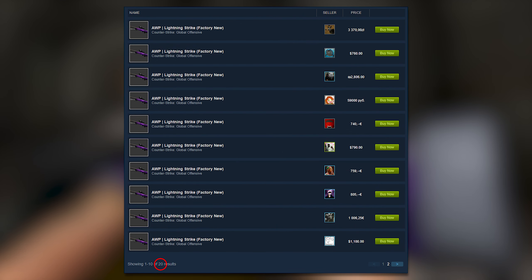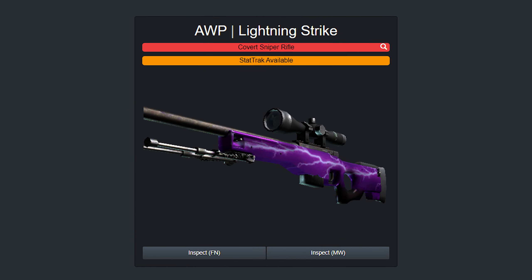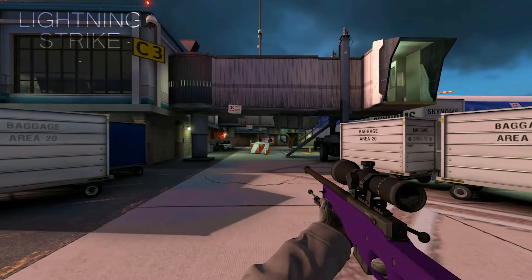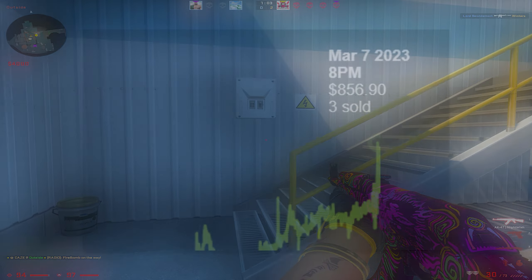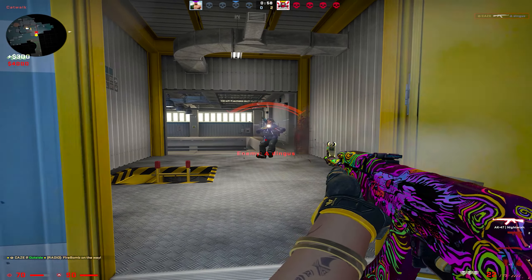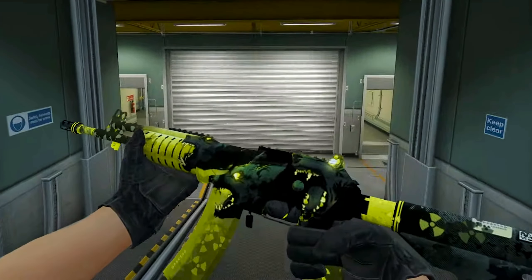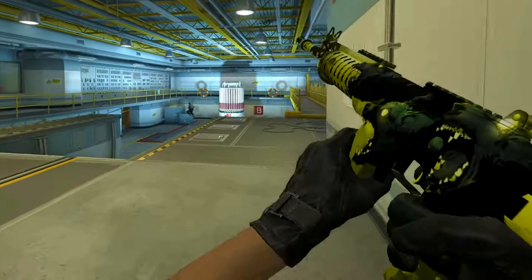Right now, this skin is literally just an image slapped onto the AWP model. It really doesn't look that special and honestly only costs a fair amount of money because of its rarity. But what if Valve updated it to potentially make it look better or maybe even animated? I've seen some really weird but also kind of interesting ideas posted in various places. And while I don't think any of these specifically are that great, having the lightning strike when you fire the weapon is kind of cool. Factory News are now selling for around $800 instead of the normal $500, and there have been multiple sales at these insanely high prices on Steam.